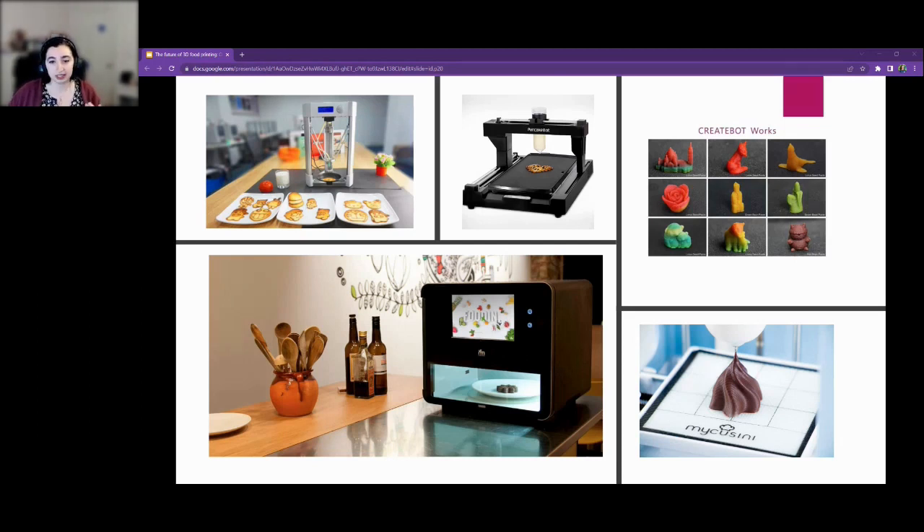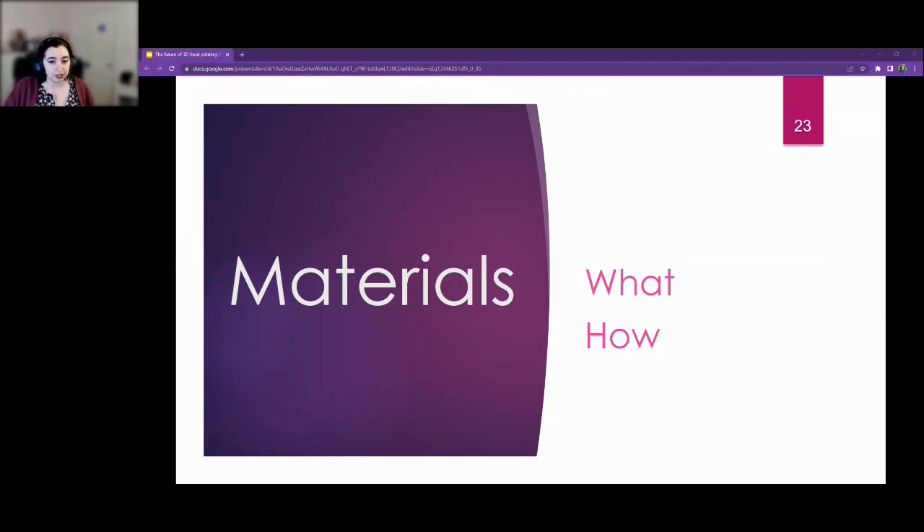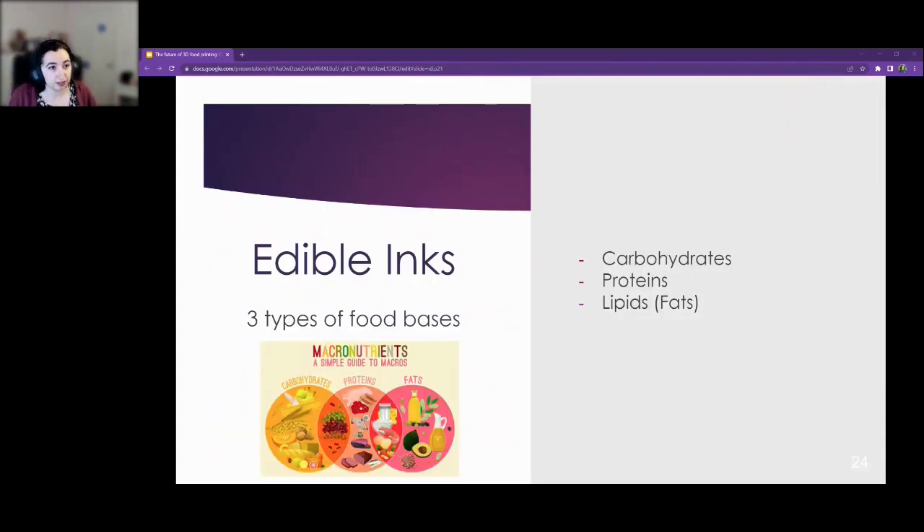Now, what kind of materials are we using? Edible inks can be made of three building blocks — all foods are made of five materials: carbohydrates, proteins, lipids (otherwise known as fats), ash, and water. Ash refers to minerals and salts. Carbohydrates are like grains and starches; proteins are meat and dairy. Lipids are like oils, butter, and chocolate. Chocolate is the most common type of lipid used for 3D printing.